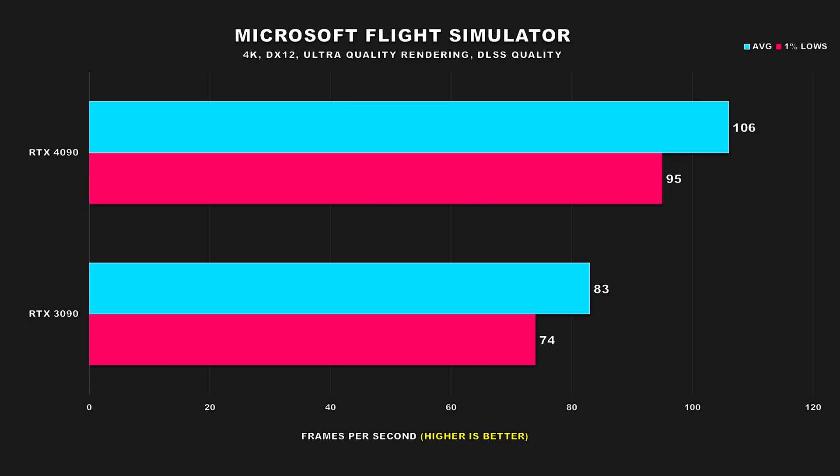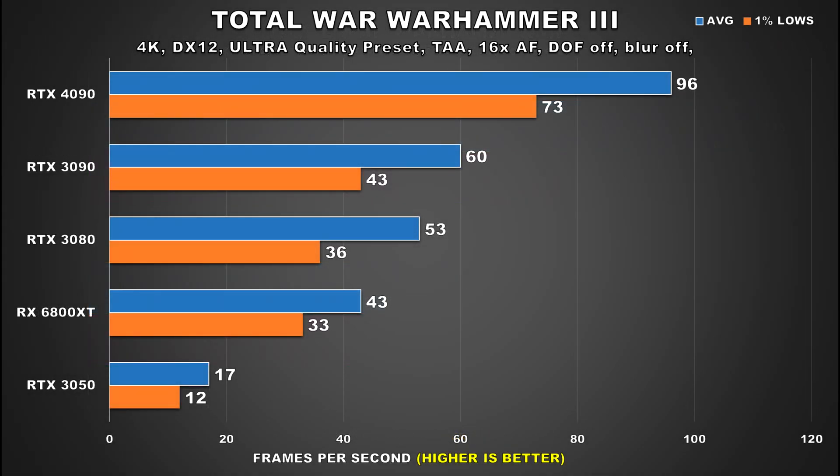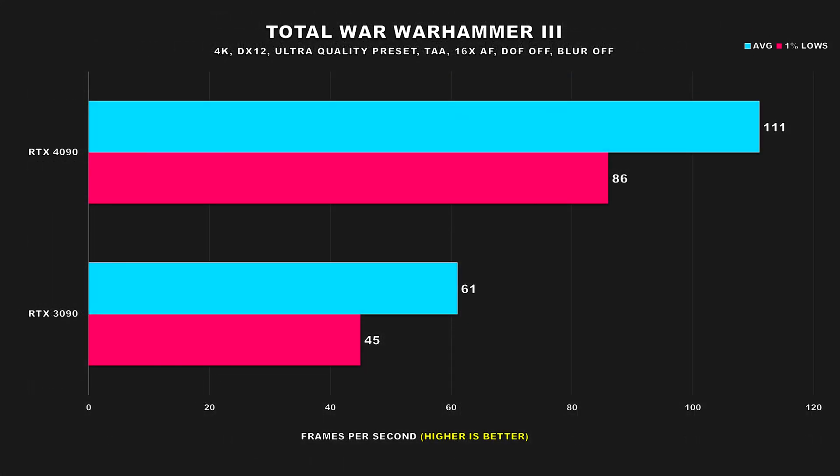Microsoft Flight Simulator is a game I think would be the best candidate for frame generation. It's not very fast-paced and doesn't require a lot of quick inputs, so if all you're after is a smoother picture, I would recommend enabling it. It's a shame the 3090 misses out on that feature. Total War Warhammer 3 is a game I wanted to revisit. Performance has changed — not so much for the 3090, but it has for the 4090, as using a 5800X in my initial review didn't allow the 4090 to fully stretch its legs. Now we're looking at 82% better average FPS and 91% for the 1% lows.